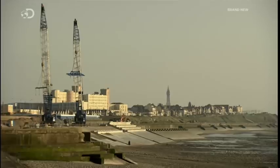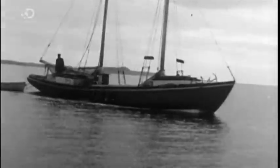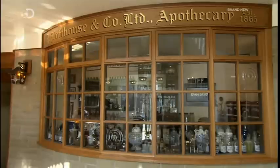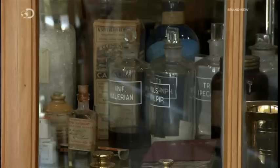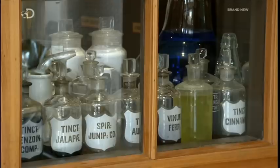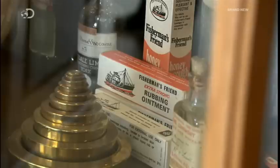Fleetwood, on the north-west coast of England. In the 19th century, this quiet seaside town was a prosperous deep-sea port. But when the fishermen headed out to sea, they didn't just catch fish — they caught colds. So in 1865, a local apothecary called James Lofthouse invented a medicinal liquid to help relieve the fishermen's colds, and called it the Fisherman's Friend.